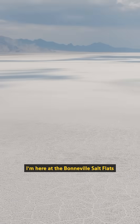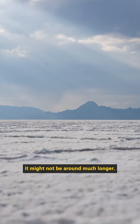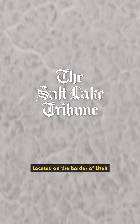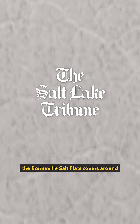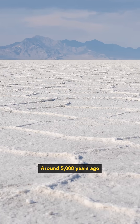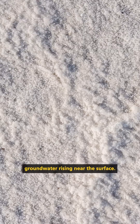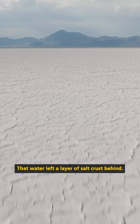I'm here at the Bonneville Salt Flats, and according to some scientists, it might not be around much longer. Located on the border of Utah and Nevada, the Bonneville Salt Flats covers around 35 square miles. Around 5,000 years ago, these flats were created by dense, briny groundwater rising near the surface. That water left a layer of salt crust behind.